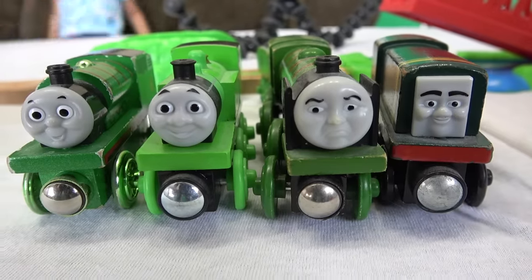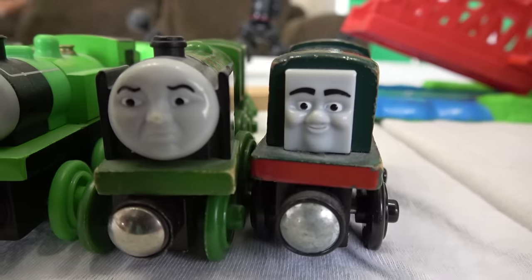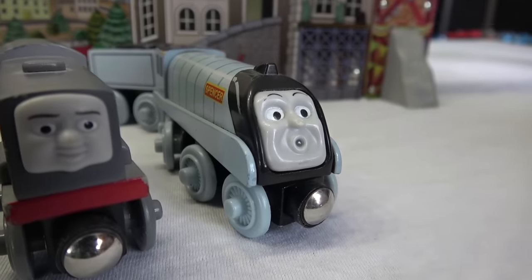Team Green: shiny wheels Percy, Oliver, big city engine, Paxton. And Team White: Merlin, Hugo, Dennis, and surprise Spencer.